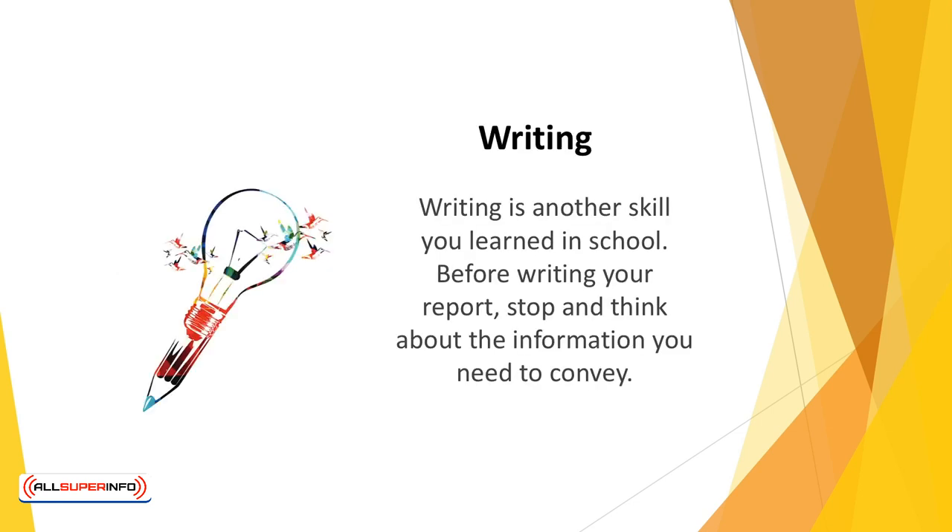Writing. Writing is another skill you learned in school. Unfortunately, few of us are taught to write clearly and concisely. In addition, the use of emails and texts have largely eroded what little writing skills are left.